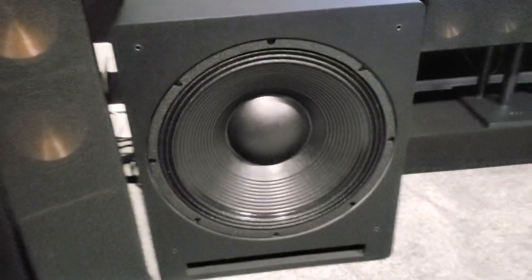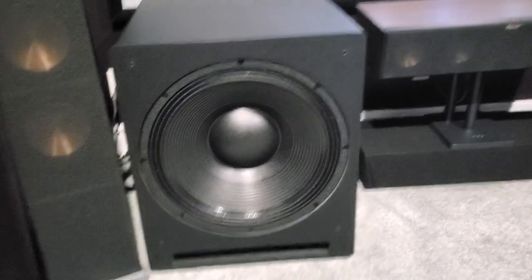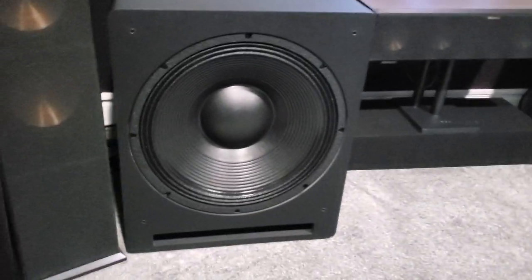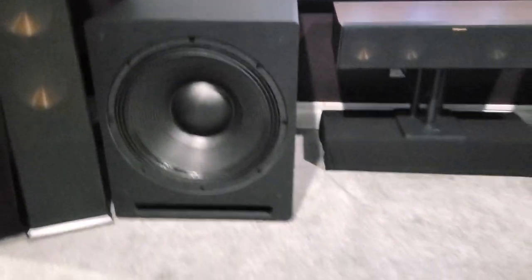Check that bad boy out. Huge, massive port at the bottom. Some controls in the back — volume, gain, room size, and things like that.